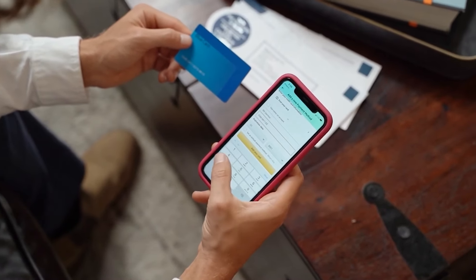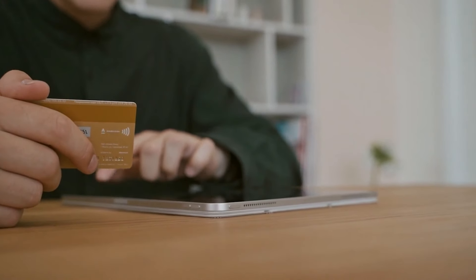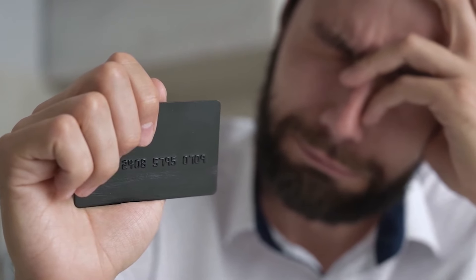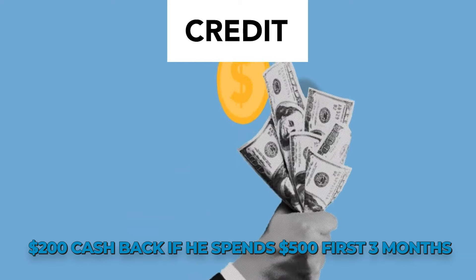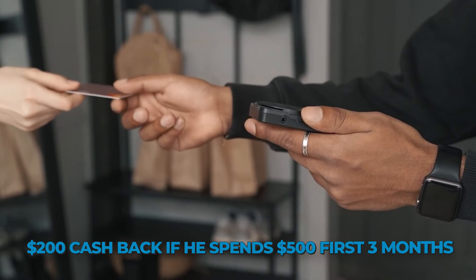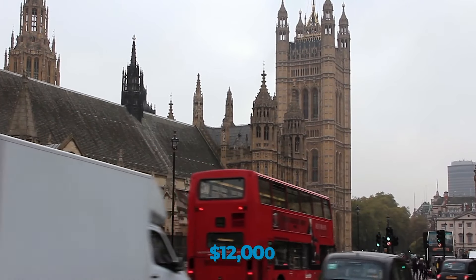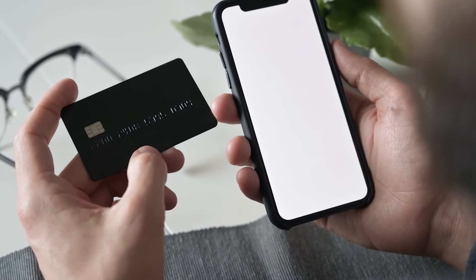In addition to cash back benefits, Flex and Unlimited each offer welcome bonuses. A new Flex cardholder can earn $200 cash back after spending $500 on purchases in the first three months. Plus, when you spend up to $12,000 in your first year, you'll get 5% back on purchases at gas stations and grocery stores, excluding Target and Walmart.